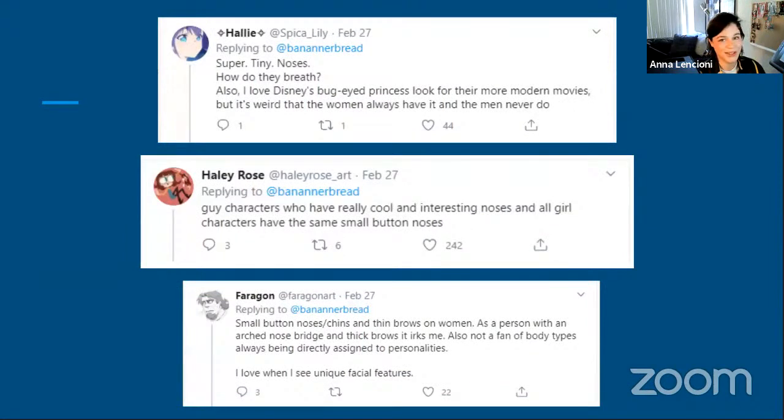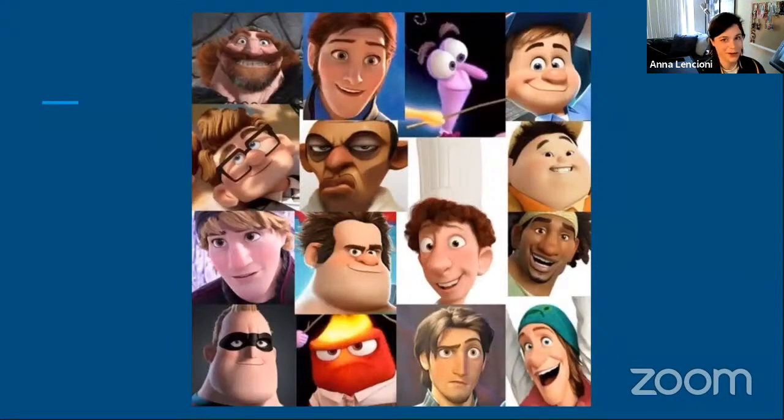Here are some tweets I found compelling. 'Speakalily' says: 'Super tiny noses — how do they breathe? I love Disney's bug-eyed princesses look for their modern movies, but it's weird that women always have it and men never do.' Hayley Rose says: 'Guy characters have really cool and interesting noses, and all the girl characters have the same small button noses.' Faragon Art said: 'Small button noses and thin brows on women — as a person with an arched nose bridge and thick brows, it irks me. Also not a fan of body types always being assigned to personalities.'